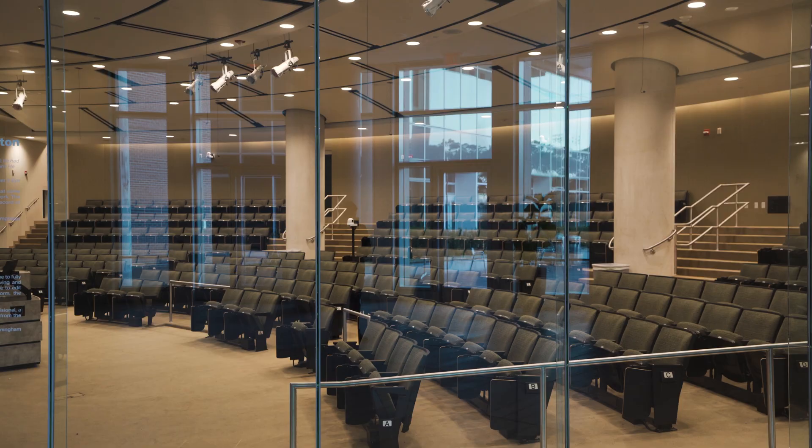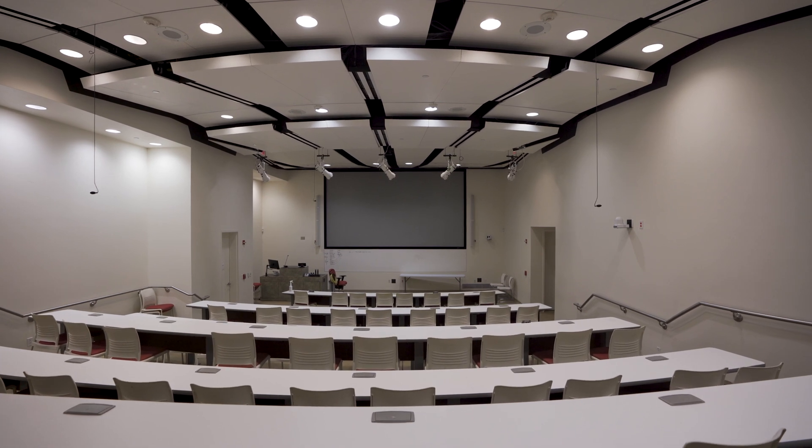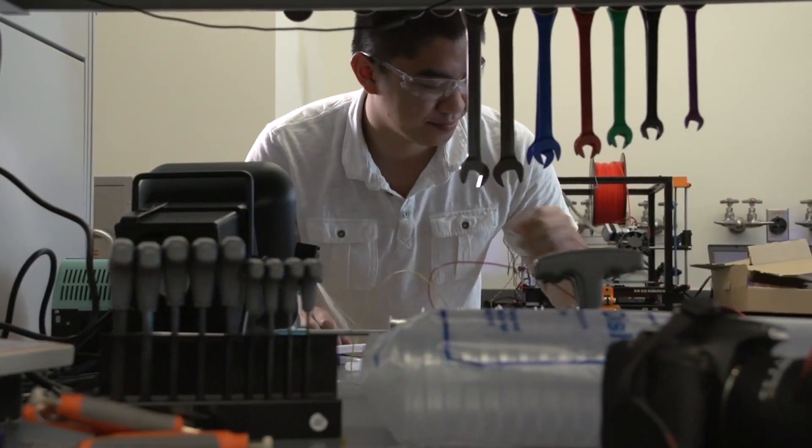Inside the BRC you will find the Hollywood Cafe, a number of lecture and auditorium spaces for classes in biosciences and bioengineering and several other subjects, and research opportunities for students to take advantage of.